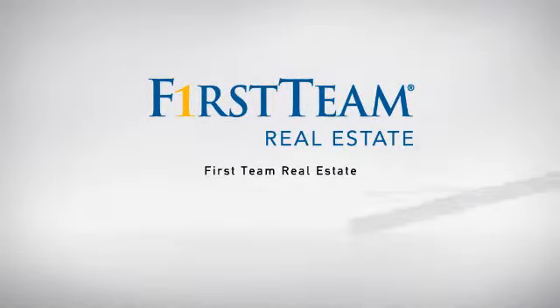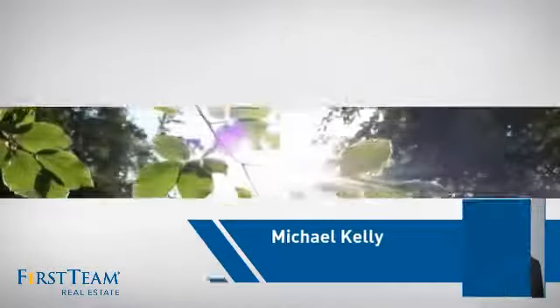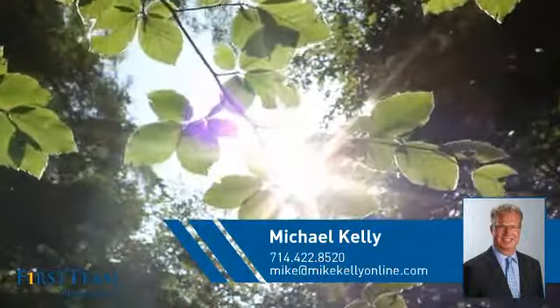At First Team Real Estate, our wide selection of listings helps you find a place you'll feel right at home in. This video is brought to you by your real estate agent, Michael.